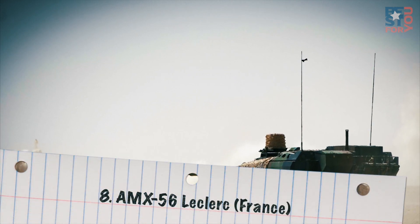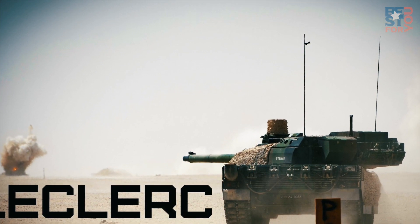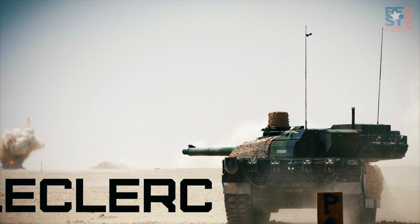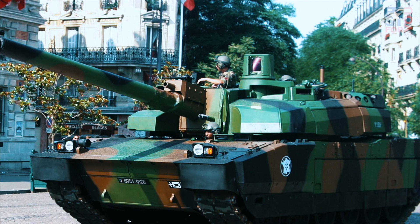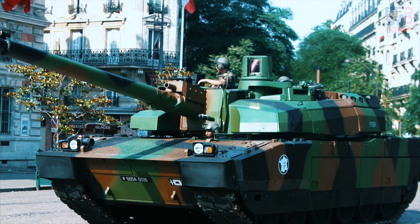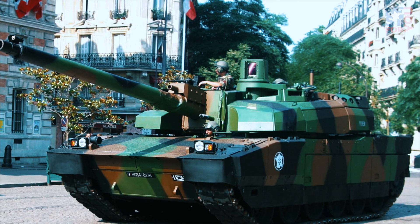Number 8: AMX-56 Leclerc, France. The Leclerc entered French service in 1992 and today there are over 400 serving with the French military and over 350 with the United Arab Emirates. For much of its production run, the Leclerc was the most expensive tank in the world, thanks in large part to the sophisticated systems found on board.